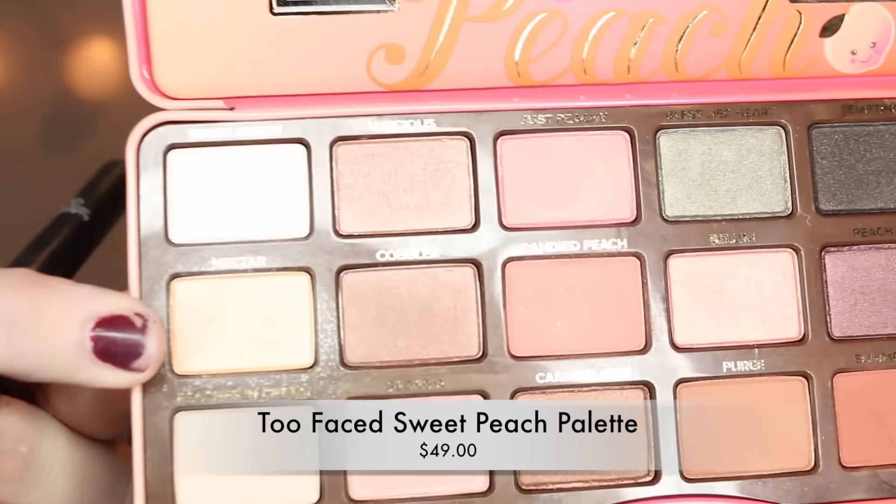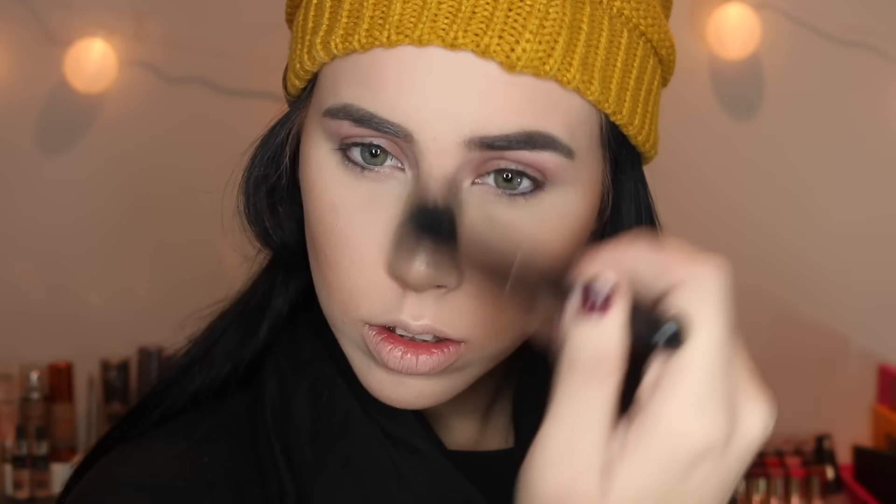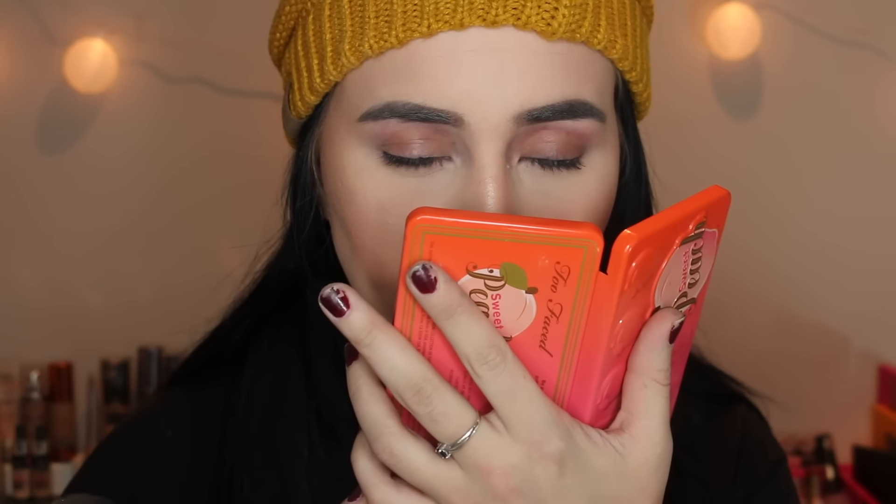I hit up the nose with the bronzer more than I usually ever do, but I really like the way it turned out. To highlight, I'm using Nectar from the Sweet Peach palette — this is a beautiful highlight. I'm finally able to smell this palette, actually. I've heard so many people say the smell makes them feel sick — you are sick, like in the head. It smells so good. I literally got eyeshadow on my nose from smelling so hard.